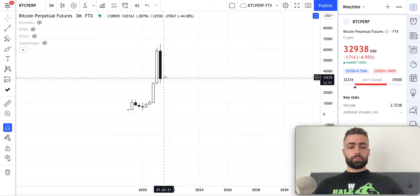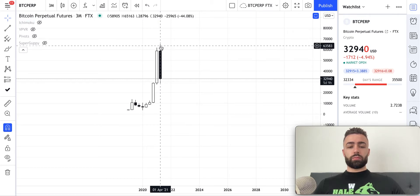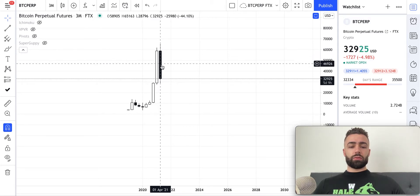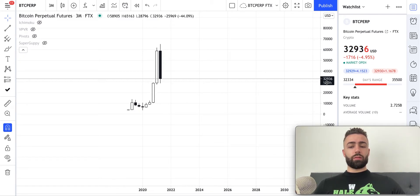Why is it bearish? Well, one: it has a short upper wick. So after the candle opened, we did not trade up very high after opening. Number two: the body of the candle is extremely long, and you can see that this goes from $58,905 down to where we currently are now at about $33,000. So this is very significant.